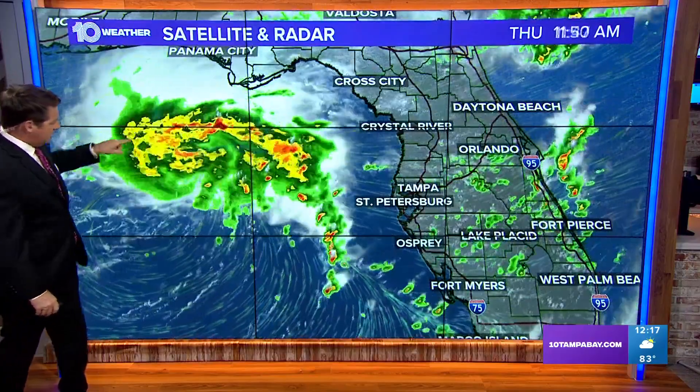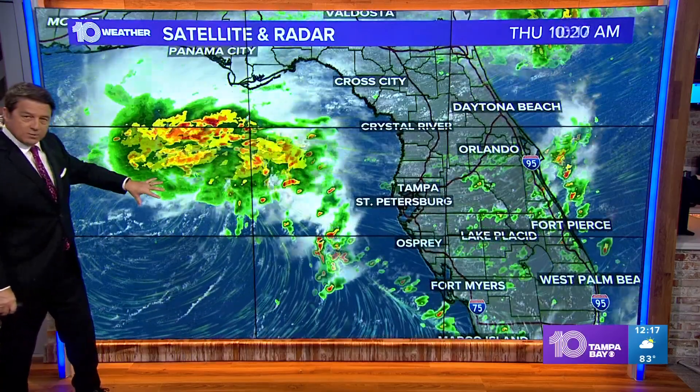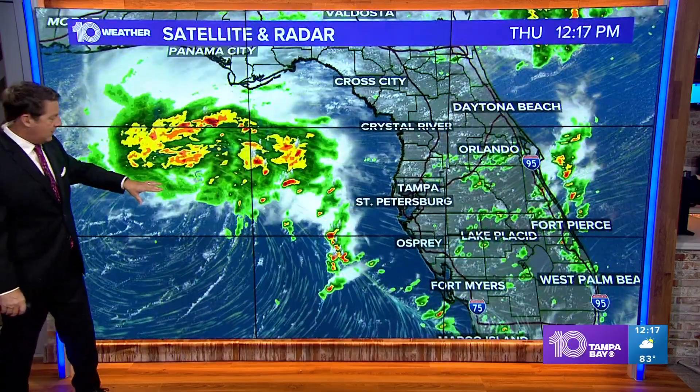There's the system, and depending on how stacked this is — which it looks like it's starting to get more stacked — there's a mid-level circulation here. The surface circulation looks like it's somewhere down here. If this gets over top of that surface one when they get out there this afternoon to check on it, we're going to have a tropical depression on our hands, if not more than that.